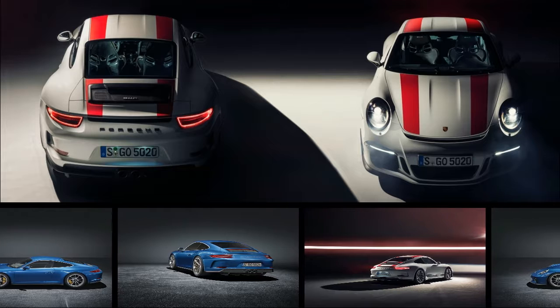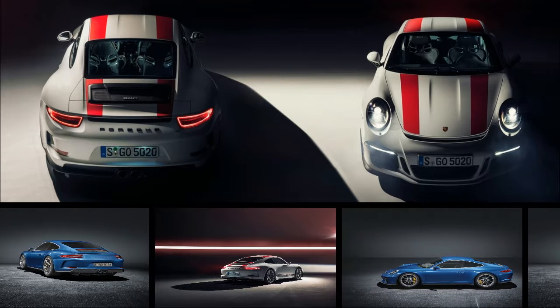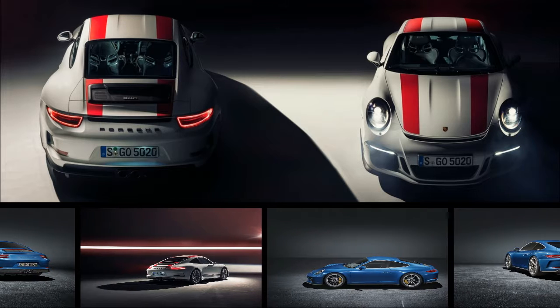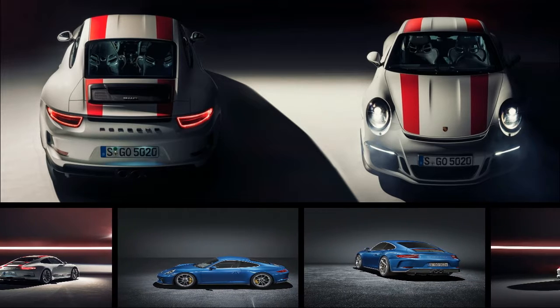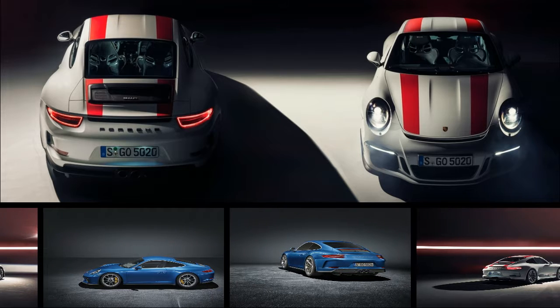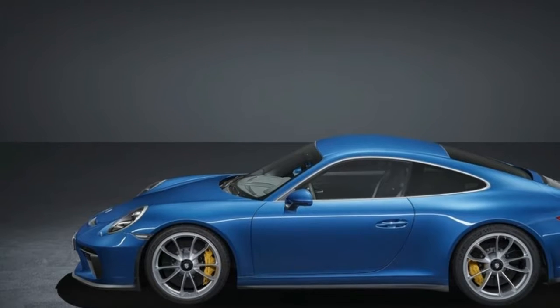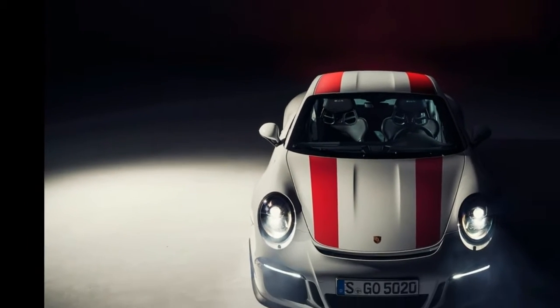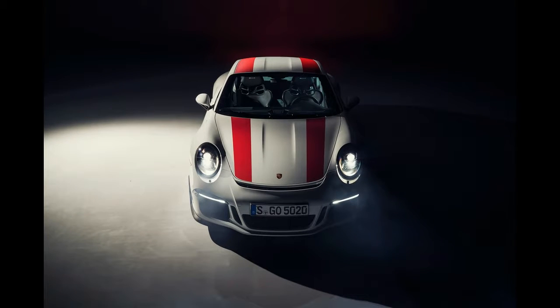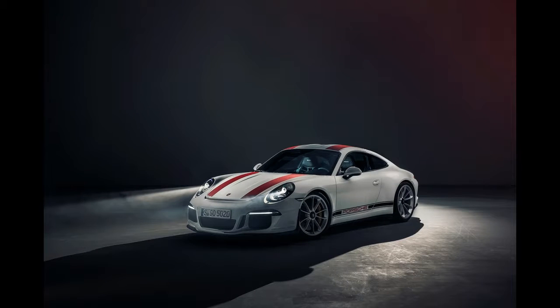Disgruntled with owners flipping their Porsche 911 Rs and making huge profits, Porsche decided to create the 911 GT3 Touring Package. Announced in September, the new GT3 variant is essentially a slightly tamer version of the 911 R that is not limited in production numbers. Speaking to Road & Track, 911 boss August Achleitner said the carmaker wanted the GT3 Touring Package to be accessible to its average customers.